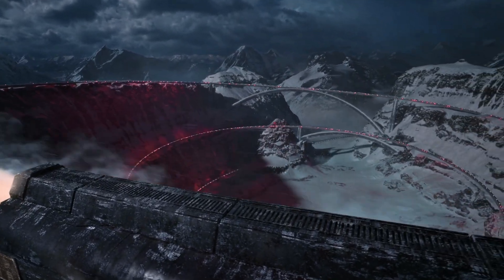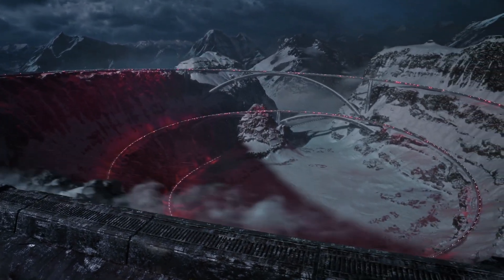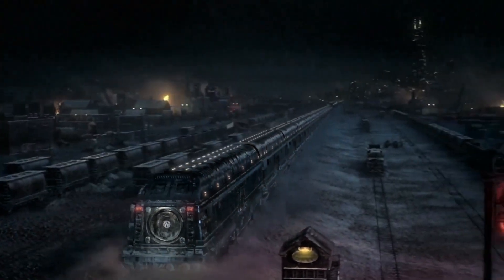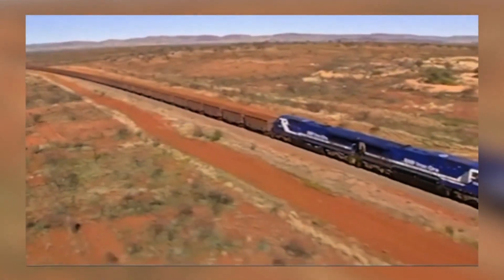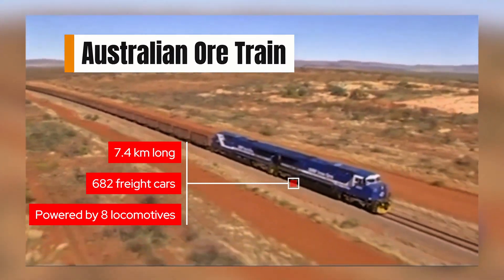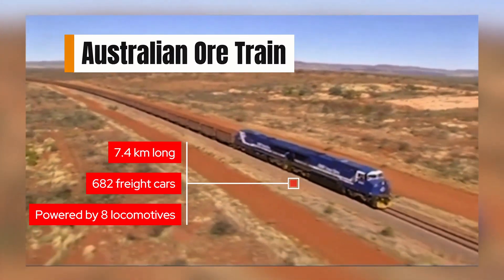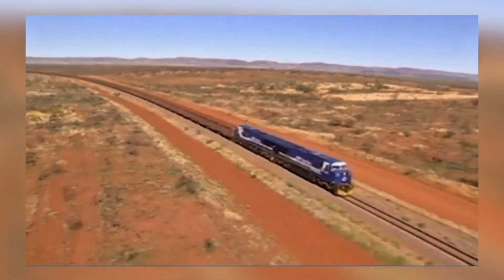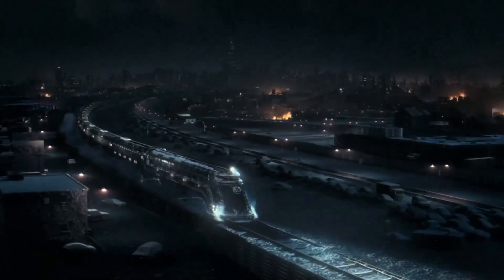Let's start with the basics. Snowpiercer is over 16 kilometers long — about 10 miles — and made up of 1,001 cars. In real life, the longest train ever was an Australian ore train in 2001. It stretched 7.4 kilometers, with 682 cars, and needed 8 locomotives to move. That's less than half the length of Snowpiercer.